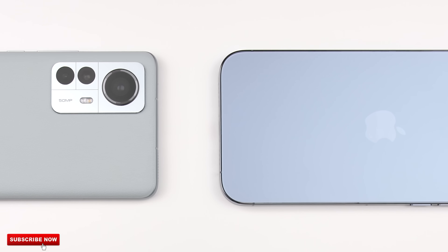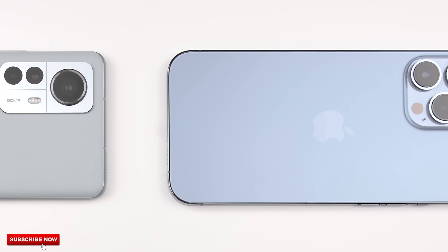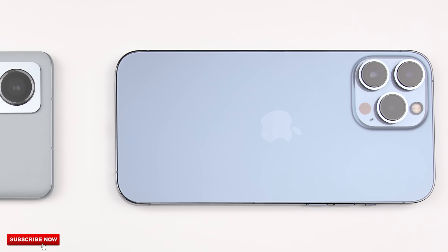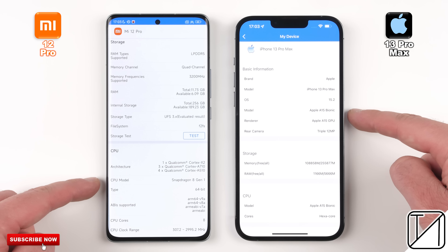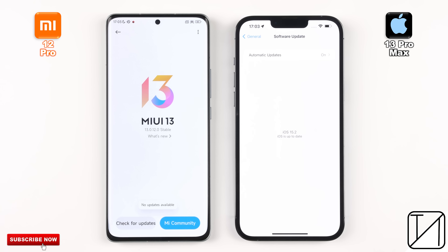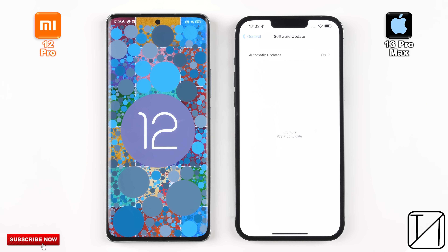The Xiaomi 12 Pro has 12GB of LPDDR5 RAM and UFS 3.1 storage, while the iPhone has half that amount of RAM at just 6GB and uses LPDDR4X modules, but it does pack in snappier NVMe storage. Both devices have been updated to their latest software — iOS 15.2 on the iPhone and MIUI 13 on the Xiaomi, skinned over Android 12.